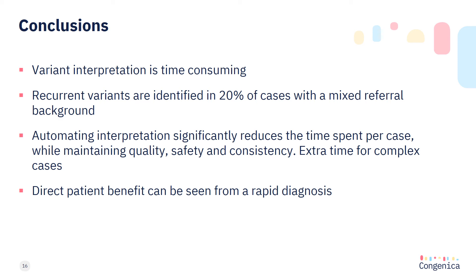In conclusion, variant interpretation is time consuming. Recurrent variants are identified in over 20% of cases with a mixed referral background, and automating interpretation of these variants significantly reduces the time spent per case from around 90 minutes to 5 to 8 minutes — all while maintaining quality, safety and consistent interpretation standards. This extra time leaves additional resources to analyse complex cases perhaps less suited to automation to maximise diagnostic yield. Direct patient benefit can be seen from being able to deliver a rapid diagnosis.